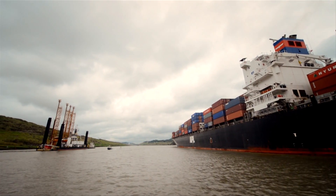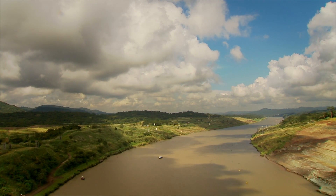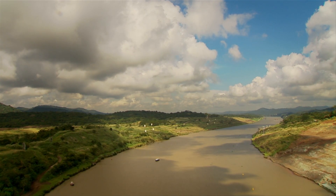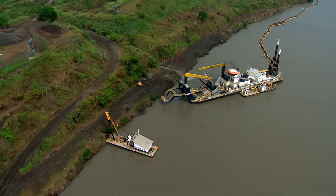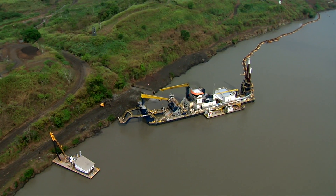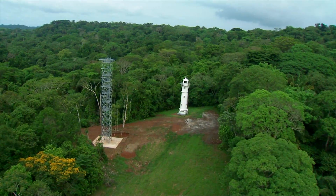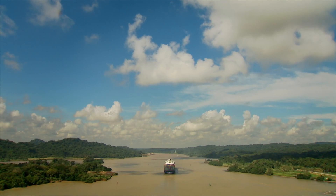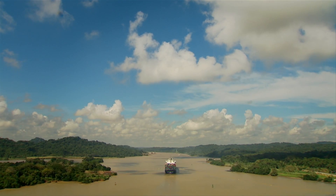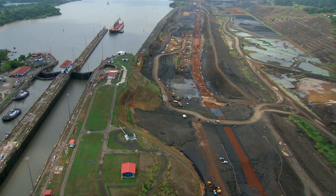The stretch across the Continental Divide, the famous Culebra Cut, is in the final stages of its transformation. Its curves have been straightened and its depth increased, and the aids to navigation are being realigned for the wider reaches. The new cut will connect the new locks on the Pacific side through a new channel, separate from the existing canal.